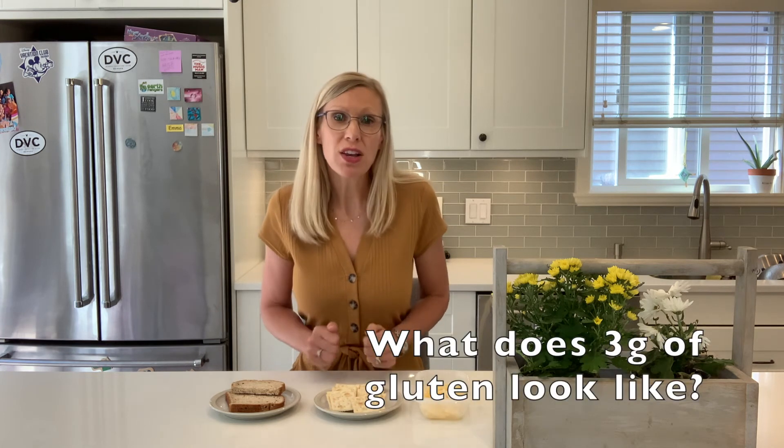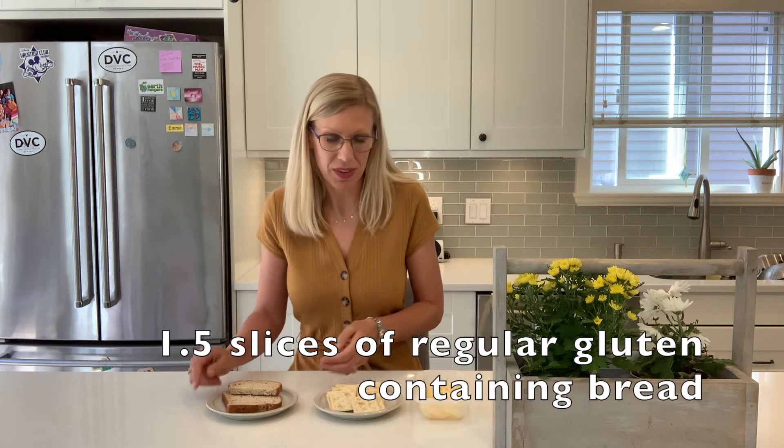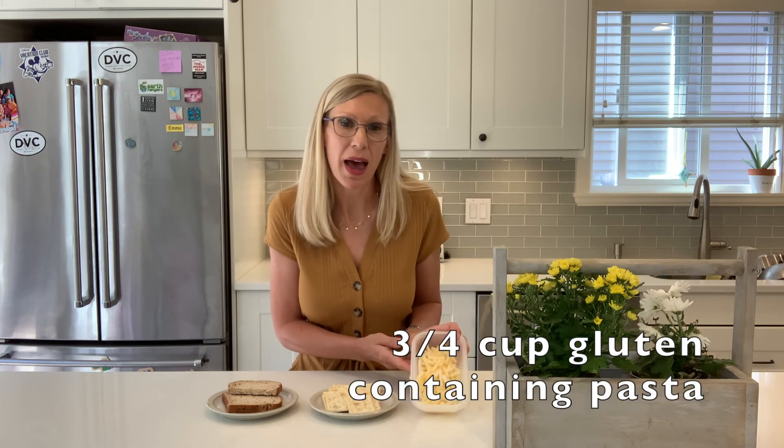Here are some examples of what three grams of gluten looks like: approximately one and a half slices of bread, about 12 to 15 crackers, and about three quarters of a cup of pasta.